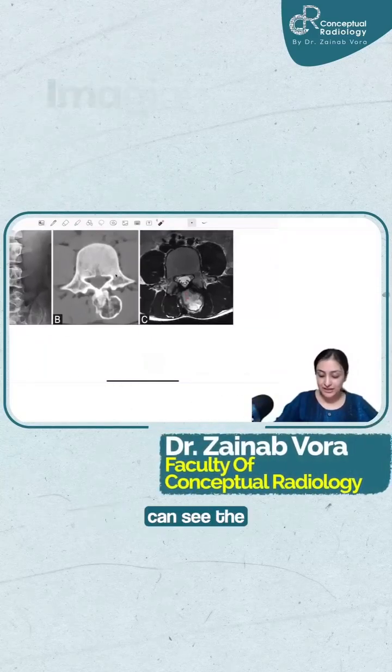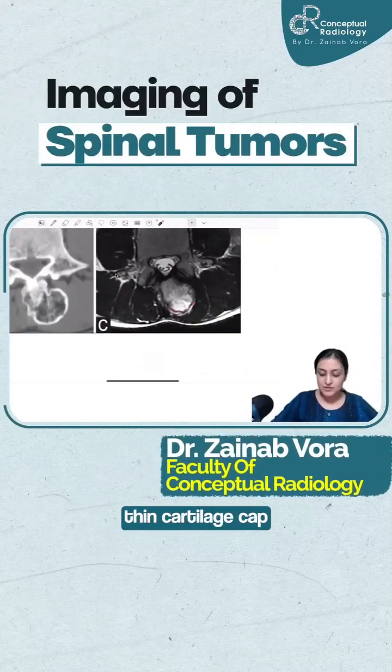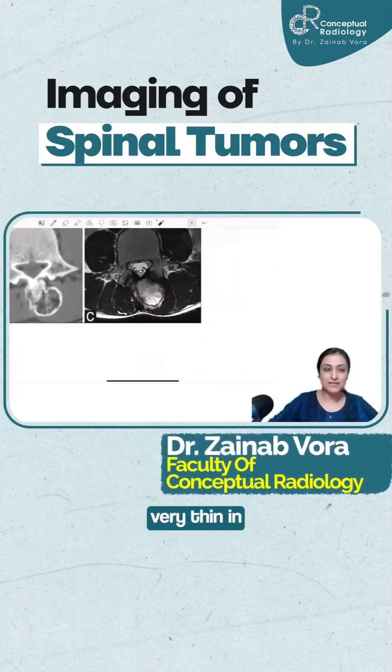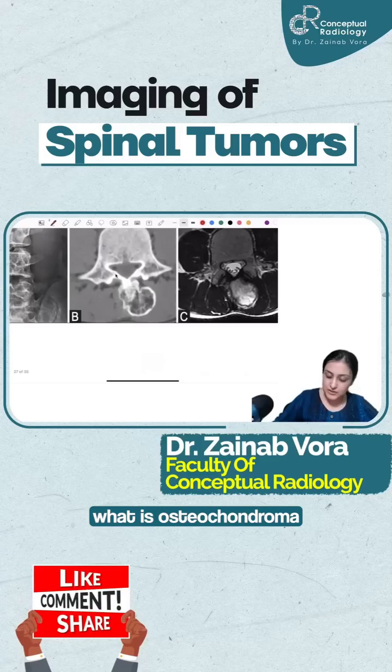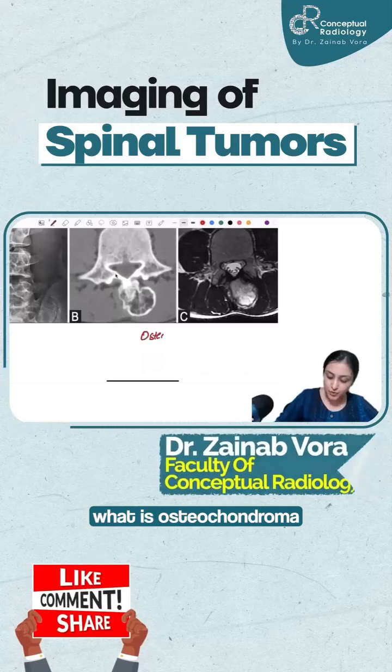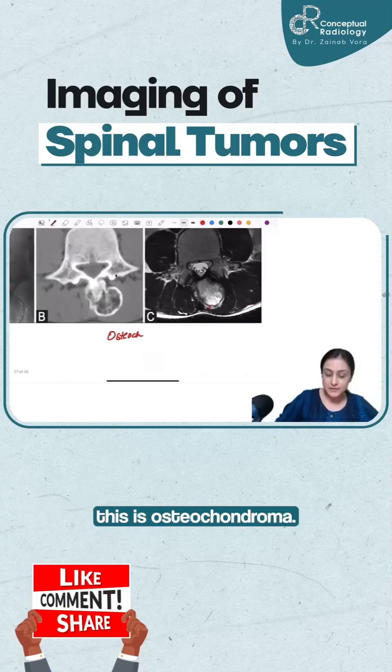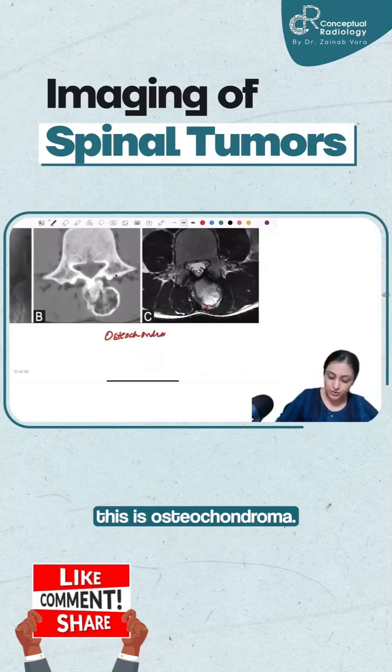So this is indeed osteochondroma. You can see the cap — this is the thin cartilage cap which you are seeing here. It is very, very thin in this case. This is the cap, this one behind the cortex. So this is osteochondroma.